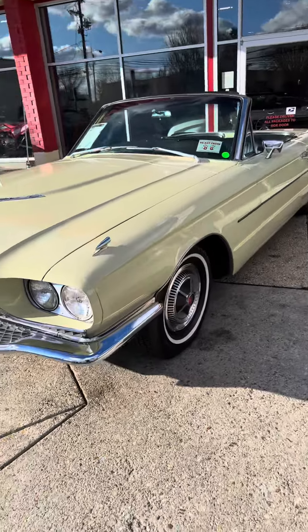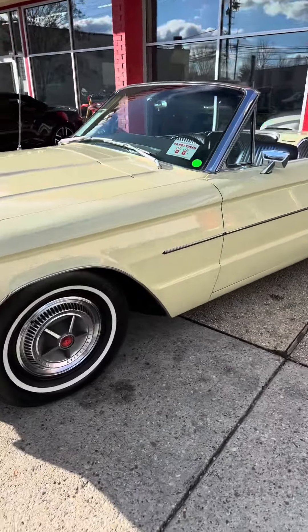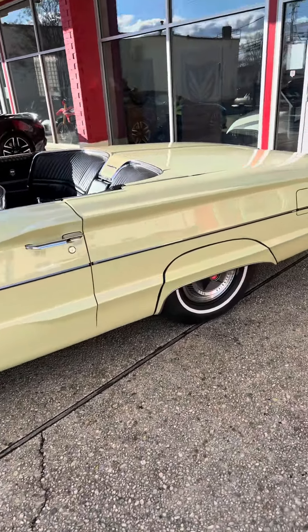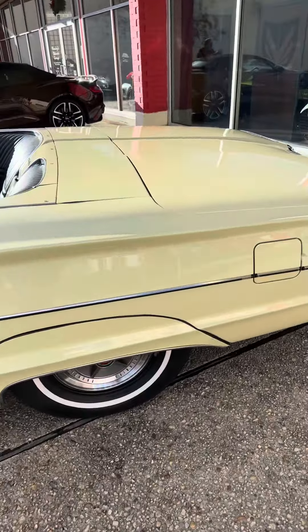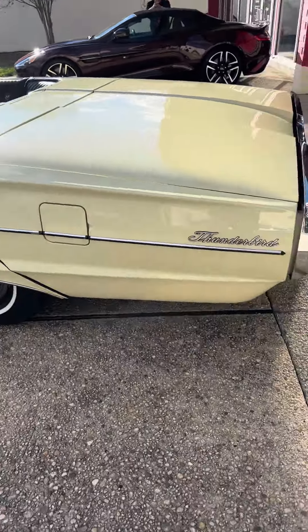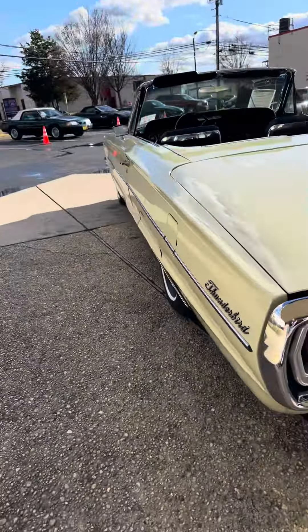The pictures don't do a car justice, but when you see it outside in the sun, the way the paint is, how beautiful it is. The car is beautifully straight.